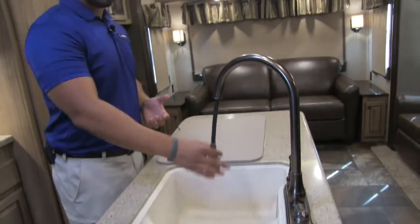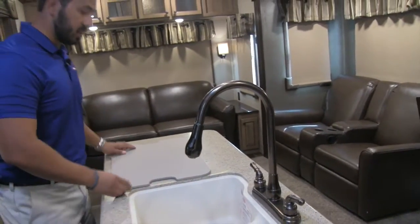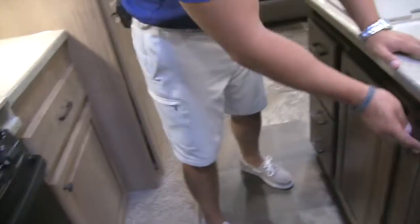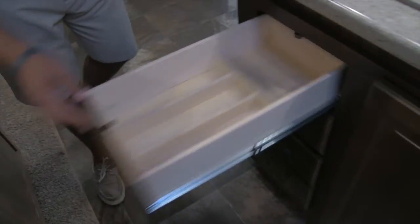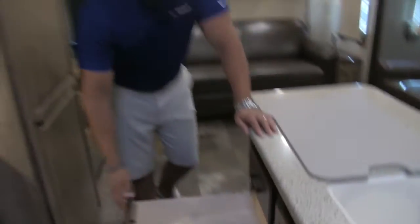Right here you'll see an oil-rub bronze pull-out faucet, which makes doing dishes nice and easy. With a big kitchen island like this, you get great storage underneath — they give you a trash can with plenty of space. Over to the side you have a bank of four full-extension drawers; the top one already has a built-in divider for your silverware, and right down below you can put larger items like spatulas and serving spoons.